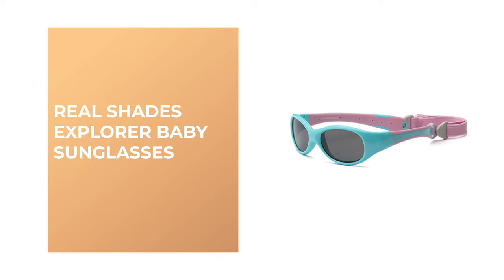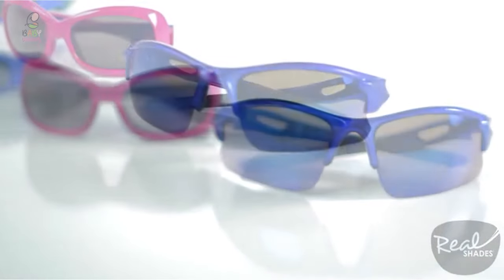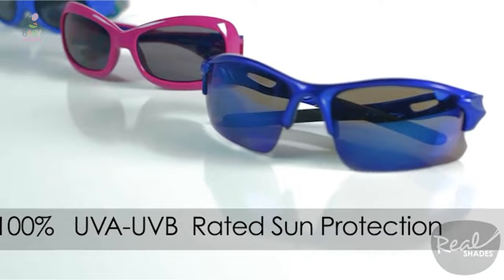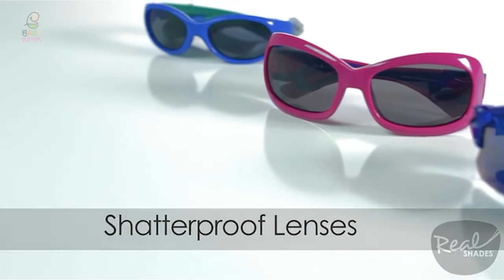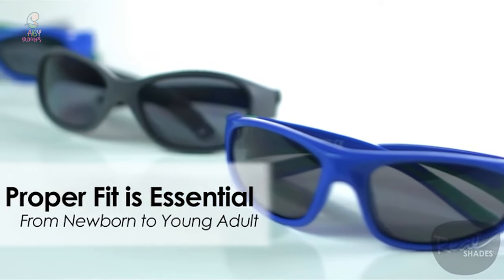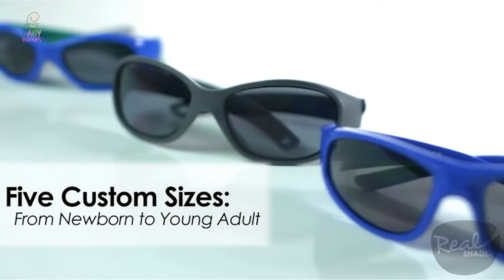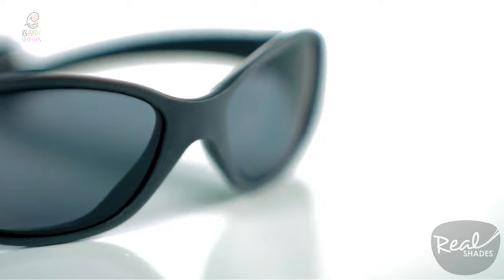Number four: Explorer Baby Sunglasses. These give you the best of both worlds — you can use them with the strap if your toddler needs help keeping their glasses in place, or without it if your child is old enough to keep them on. The gray lenses keep colors true to life and block 100% of UV rays, and the frames are made of soft rubber material, making them more durable for a toddler than hard plastic.